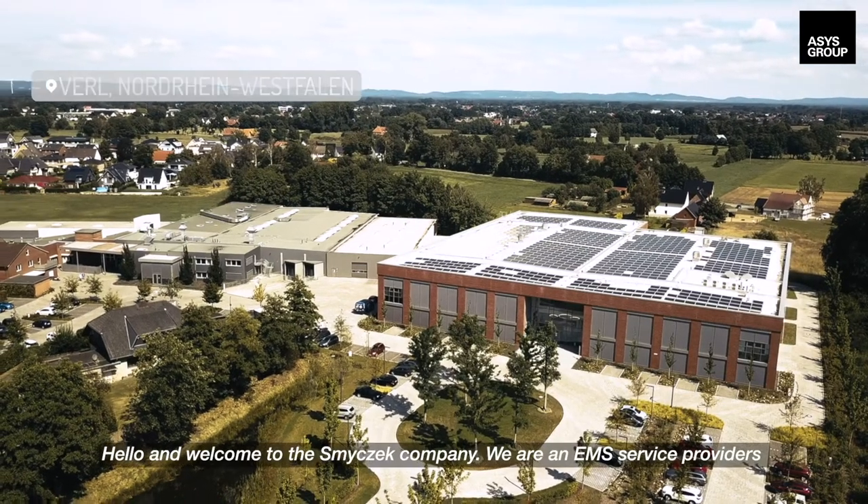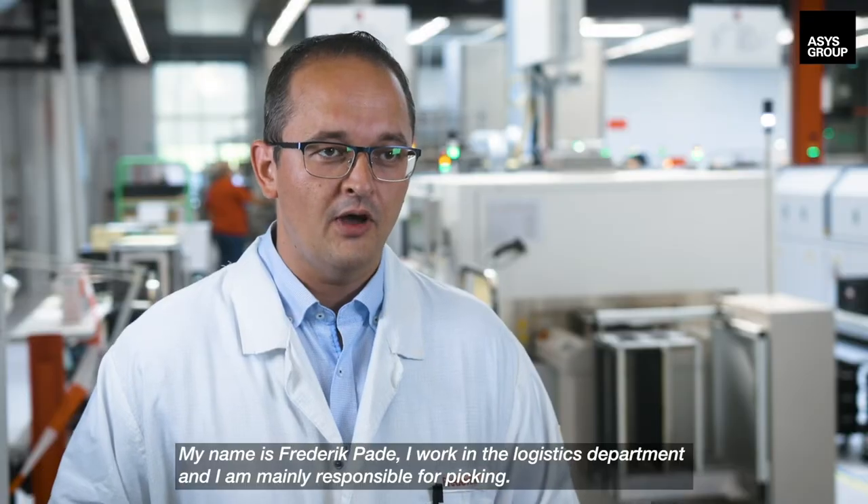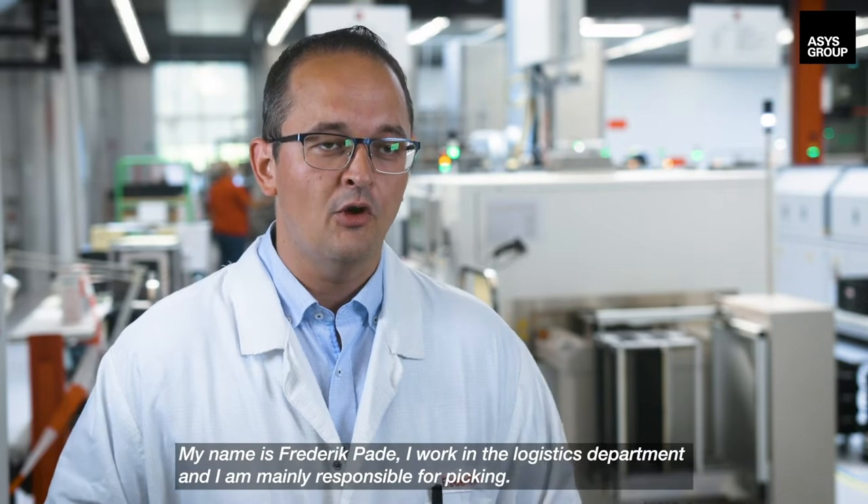Hello and welcome to the SchmitzEck company. We are an EMS service provider. My name is Frederik Pader. I work in the logistics department and I am mainly responsible for picking.